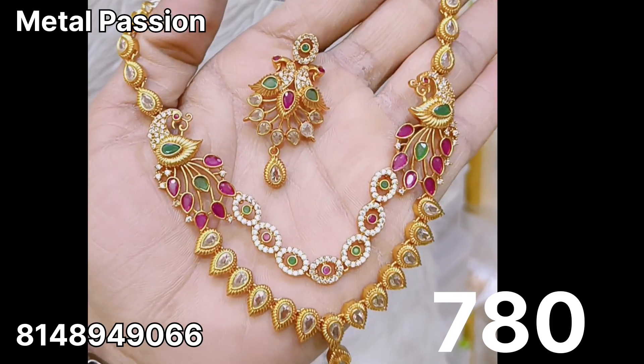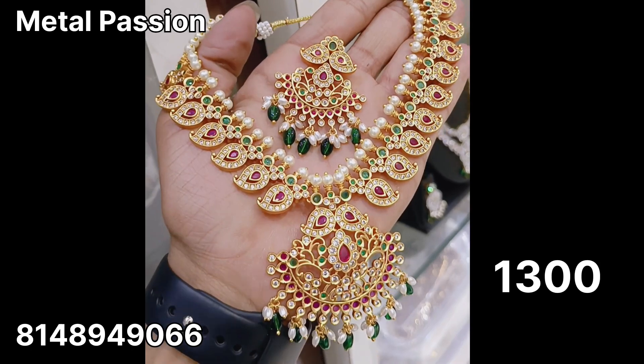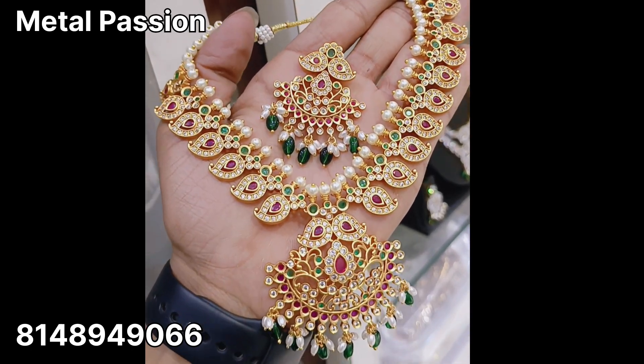You can find a pineapple design. Next, a mango pattern design. You can find Monalisa beads. The price is $1300 plus shipping.